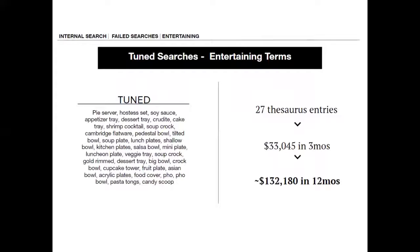We also look through our failed searches and work with the buying teams to say, hey, these are phrases where we should have products like this — why aren't we finding anything?